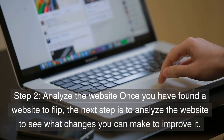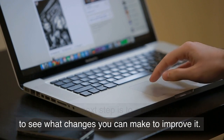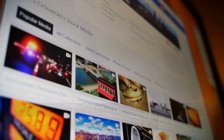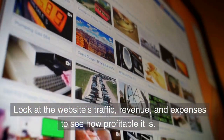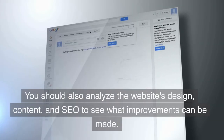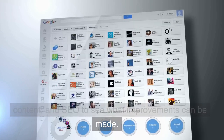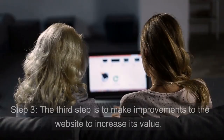Step 2: Analyze the website. Once you have found a website to flip, the next step is to analyze it to see what changes you can make to improve it. Look at the website's traffic, revenue, and expenses to see how profitable it is. You should also analyze the website's design, content, and SEO to see what improvements can be made.